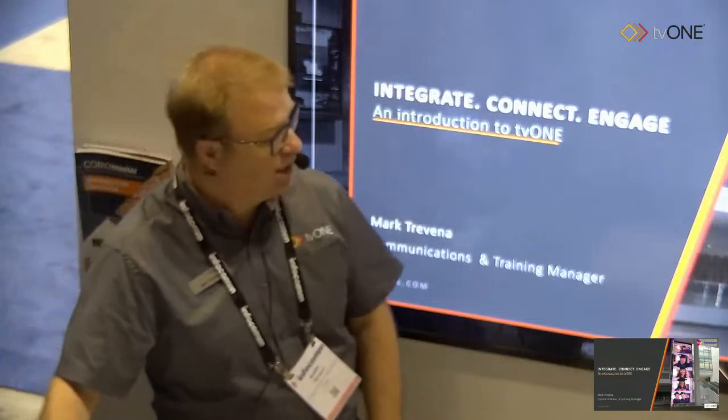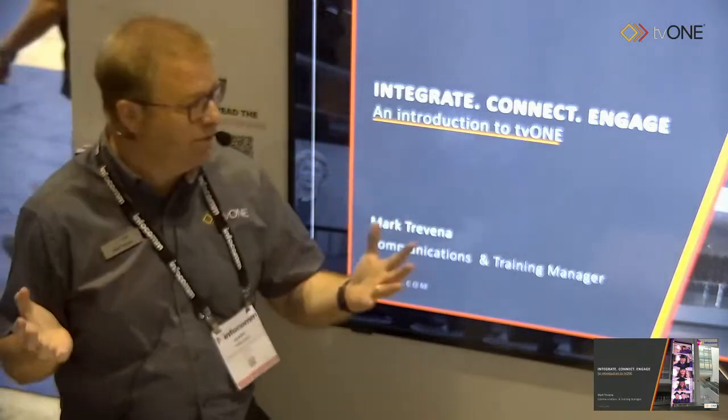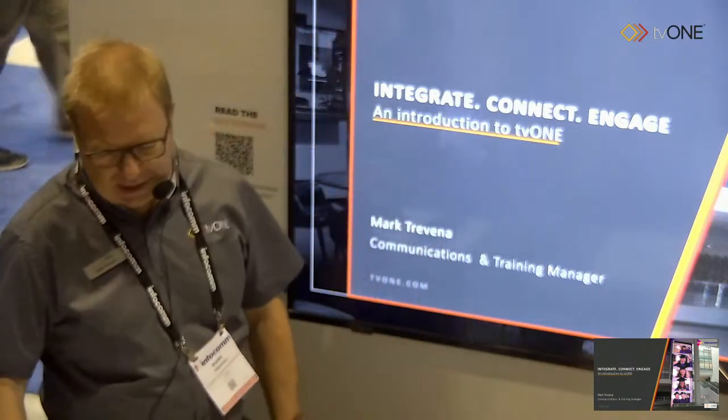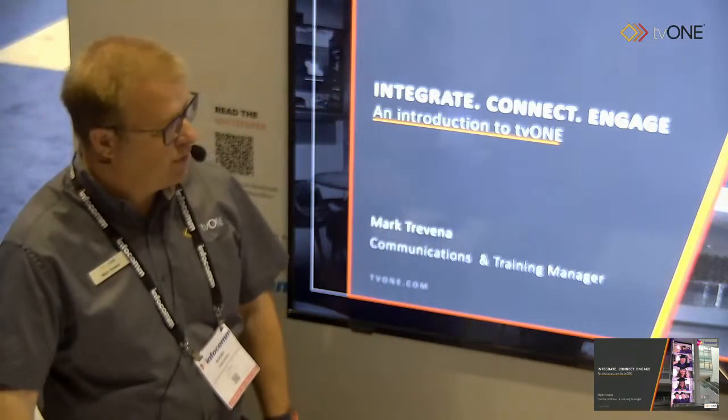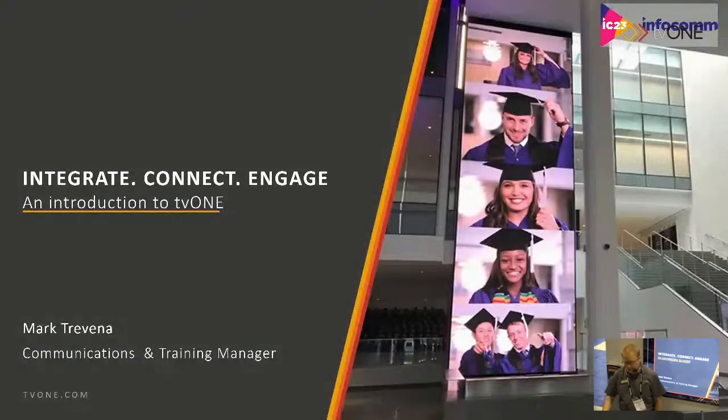Great to have you here. Let's get started on the presentation. So we're talking about integrating, connecting, and engaging using TV1 solutions. This picture in the background is of Northwestern University — they've got a 40-foot LED wall there. The customer thought the issue was going to be the wall itself, but that was really simple using custom resolutions. What the problem was, was the content. As ever, content is king, and we helped them out with that as well.